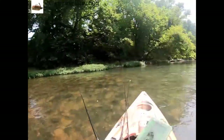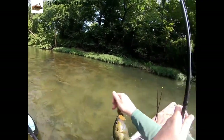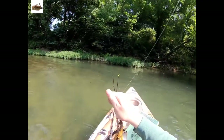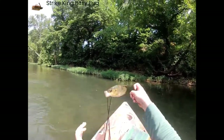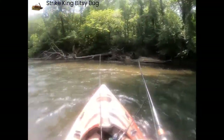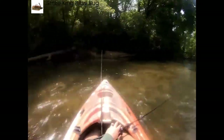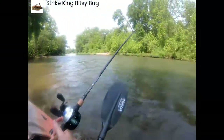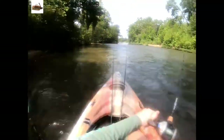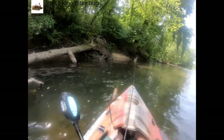Fish on! Feels like little bitty head shakes — because it's another little goggle eye. That's a pretty little rock bass. They're in the current seams again. Getting myself a mess here, but I did catch another little smallie.